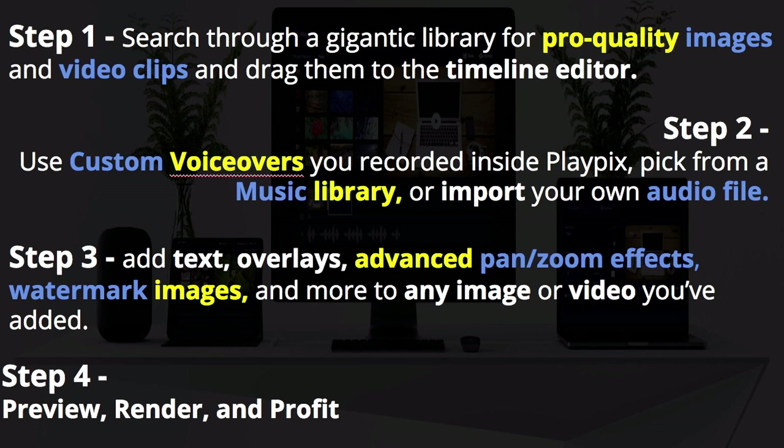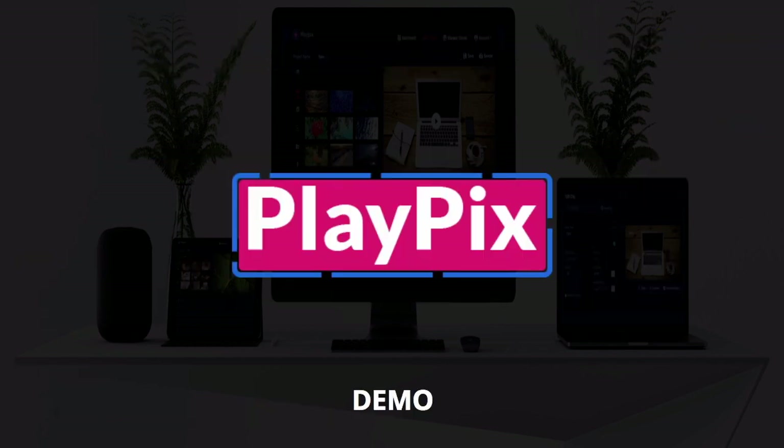Step number two: you use custom voiceovers you record inside of PlayPix, pick from a music library, or import your own audio file. The third step: you add your text overlays, advanced pan and zoom effects, watermark images, and more to any image or video that you've added. And then step number four: preview, render, and of course, profit.